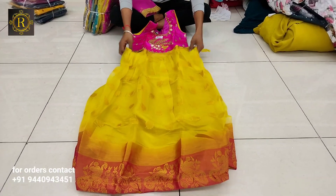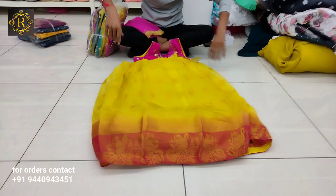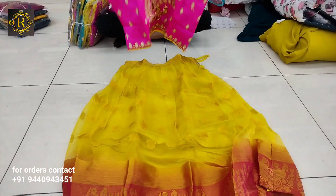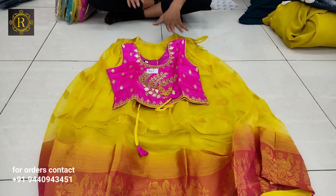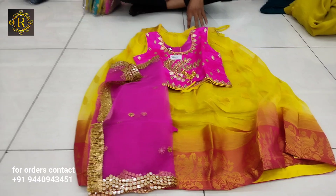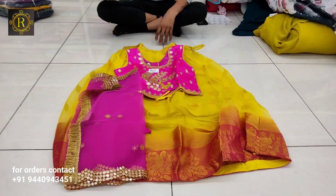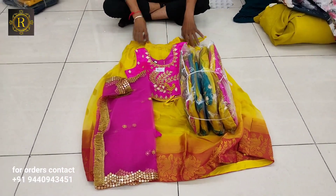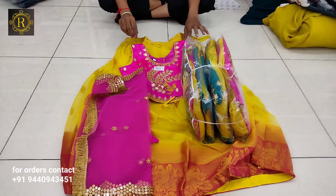This is pure organza jacquard fabric on a lehenga — long contrast with 6-inch length, jerry border, fancy blouse and contrast matching blouse. One-sided net and width cut. Sizes 32 to 45. Two color options only: orange-pink-yellow combination and blue-yellow combination. Price is 955 per dress.